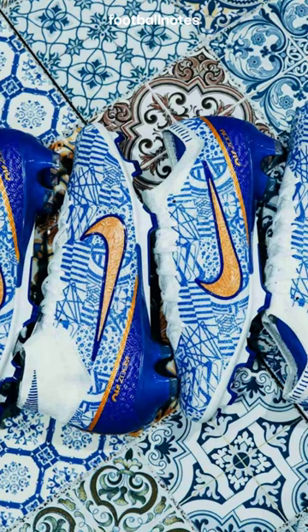Nike's World Cup boot collection is boring — they all look the same, 5 out of 10. The blue and gold combination on Ronaldo's custom Mercurials looks very nice, 9 out of 10.